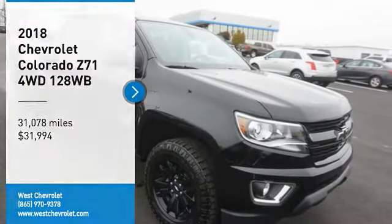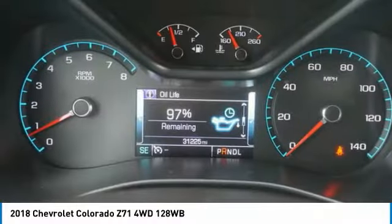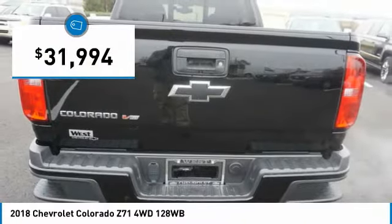Come test drive the 2018 Colorado. Great hauling capability, powerful, rugged, and a great Chevy price. Colorado is it and is priced below $35,000.